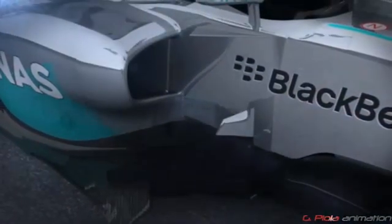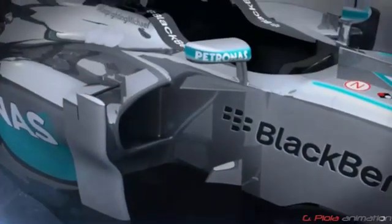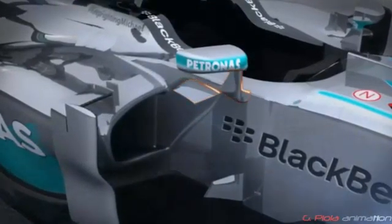Looking at other changes that were introduced throughout the season, in Spain the team unveiled new vertical turning vanes with a bridge connection to the top of the side pods and a new fin under the wing mirror. These were revised again in Japan.